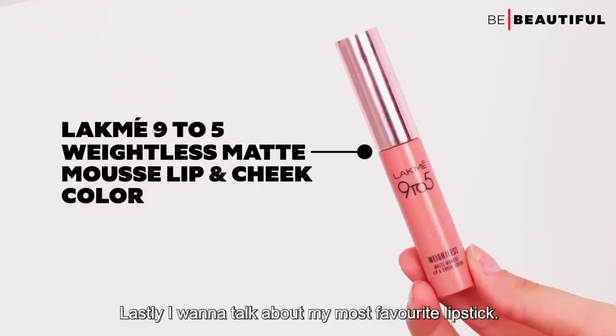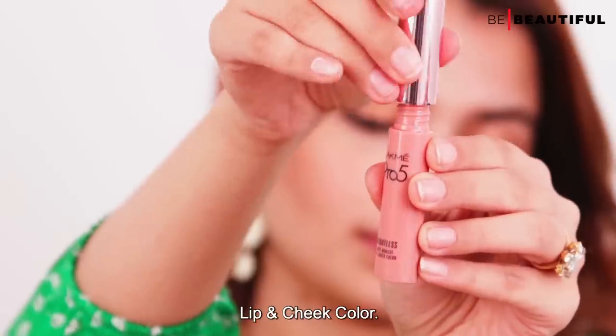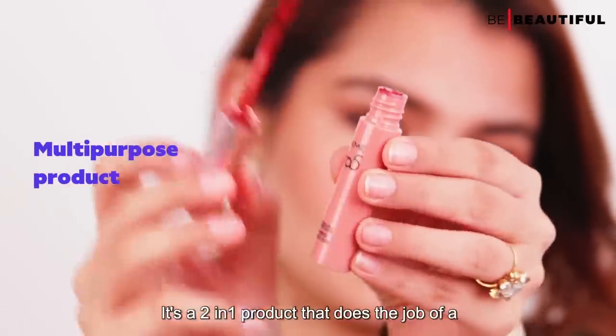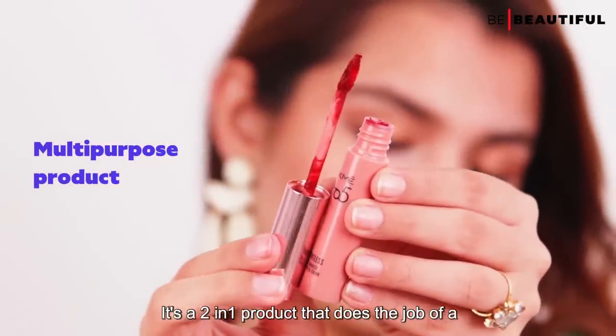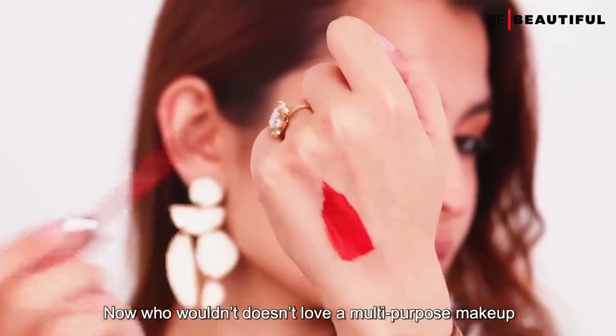Lastly, I want to talk about my most favourite lipstick — the Lakme 9 to 5 Weightless Matte Mousse Lip and Cheek Colour. It's a two-in-one product that does the job of a lipstick and a cheek tint. Who doesn't love a multi-purpose makeup product, right?